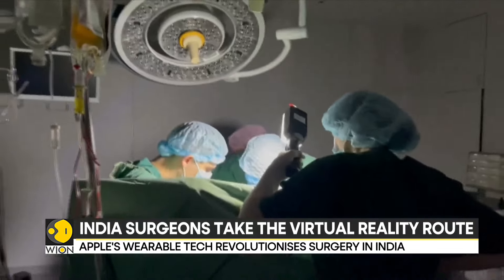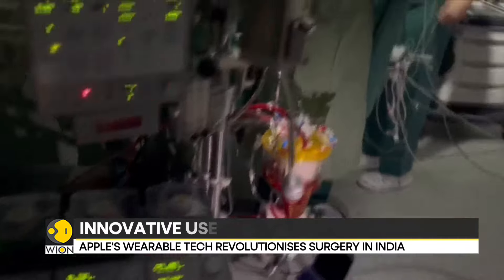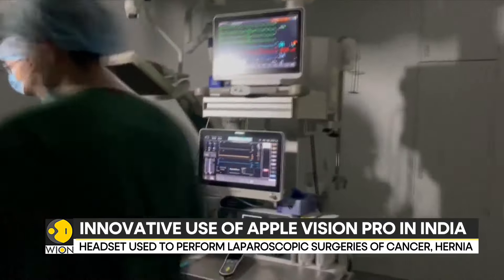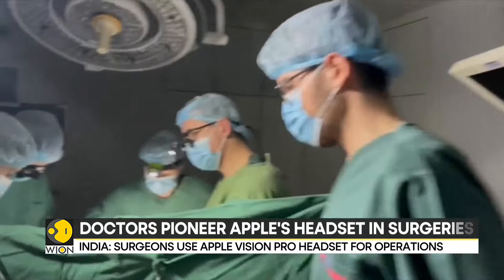Even in open surgeries, the headset's multiple built-in cameras facilitate not just recording for training purposes, but also connecting with other experts via video calls to consult during emergencies.